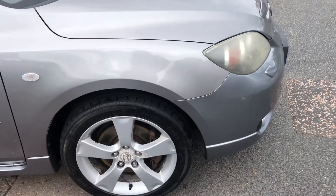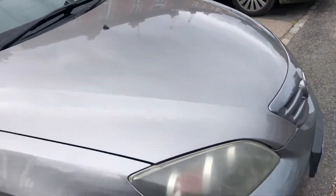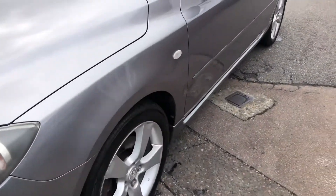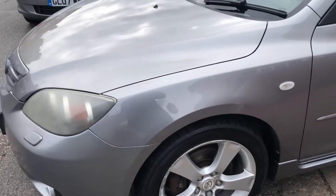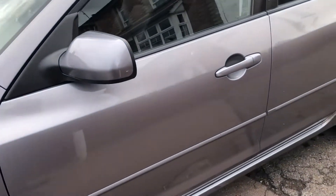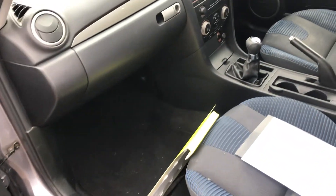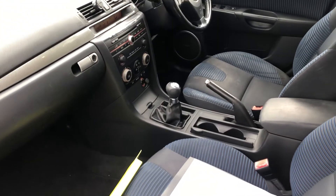We've got power steering, remote central locking, ABS, and I think we've got traction control too. We've got the body and skirt kit. Some of these have had some recent rear brakes on it. There's the manual, 5 speed.